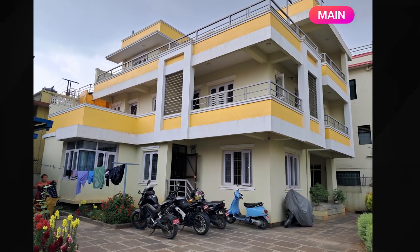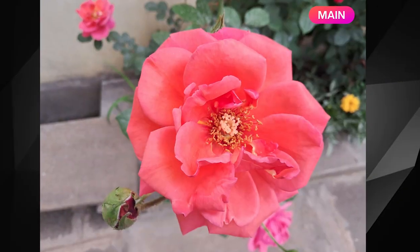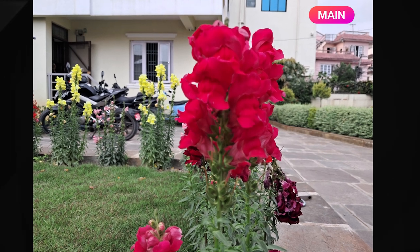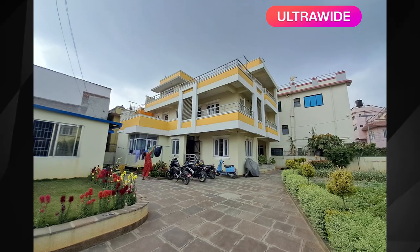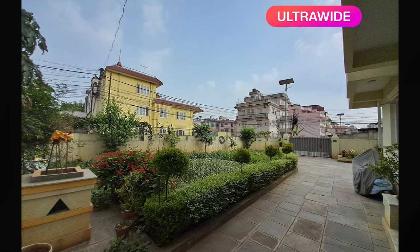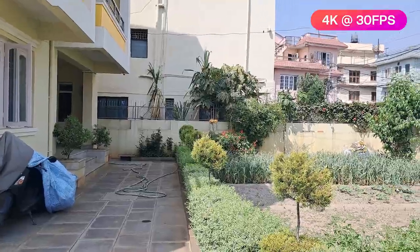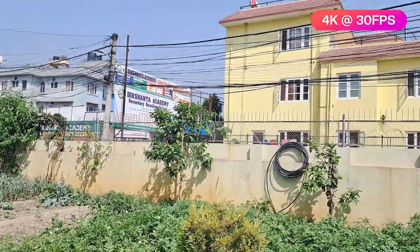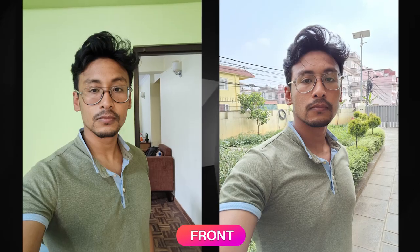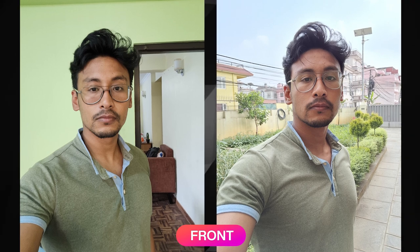Daytime photos show good clarity, softness, and color, though the ultra-wide can be slightly over-saturated. I'll show portrait and macro photos as well. The front camera is impressive. The phone supports 4K at 30fps video recording. Full camera samples will be in the detailed review.